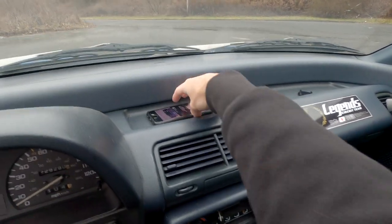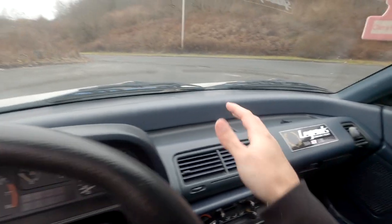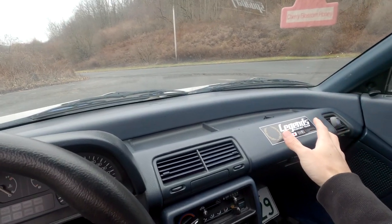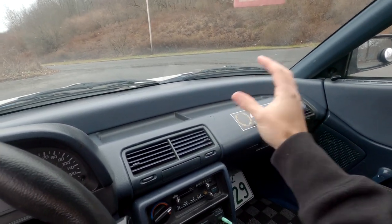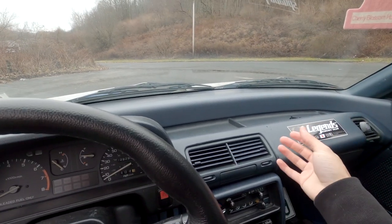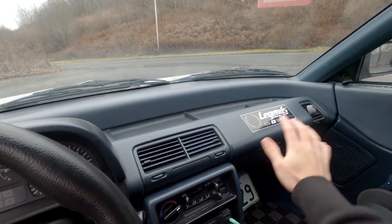There's this nice pocket here where you can kind of set stuff down — like if you take my phone, for example, it just kind of sits right in there and you can put so many things over there. So I really like this dash design. It's not really so much a thing anymore, which is unfortunate, but this was a thing in the late eighties and they've done a fantastic job here.